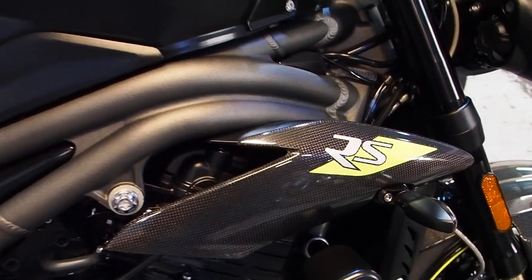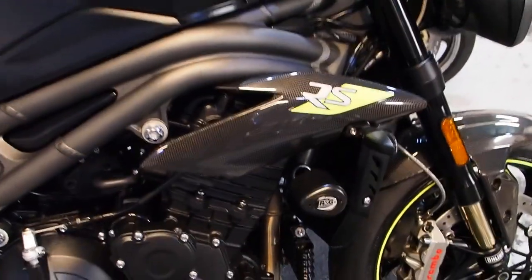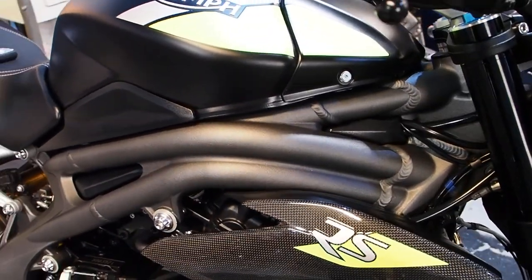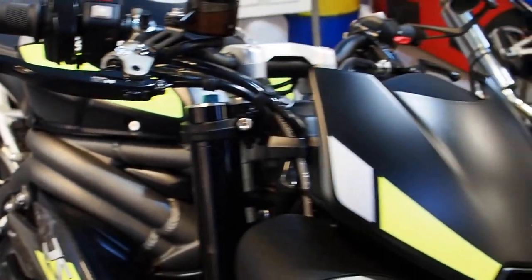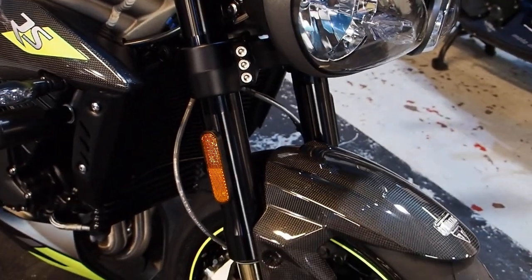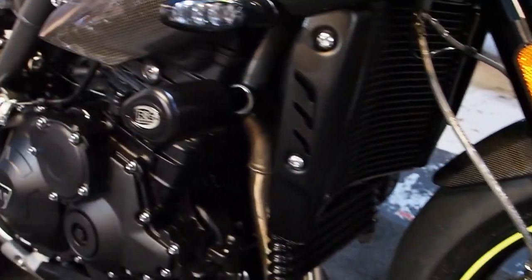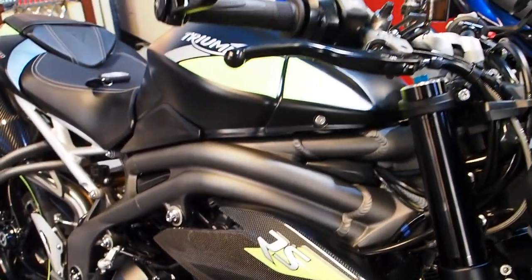1050 on a 70 plate, done a thousand miles, in the absolute blinding colours matte black. The fluorescent bits don't quite show up too well on this camera in this light, but you get it. Lashings of carbon, trick Brembos, Ohlins, some crash bungs on there, got the fancy LED indicators.